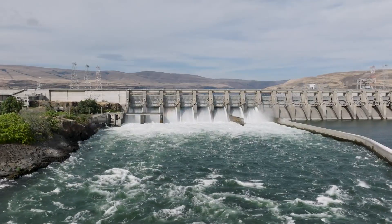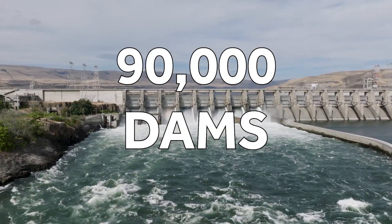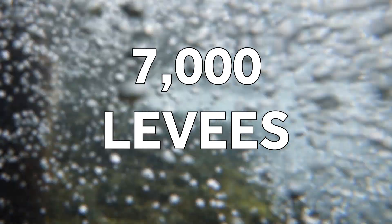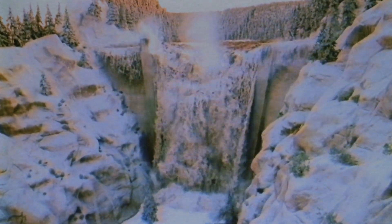Often easy to overlook, this important infrastructure is everywhere. There are more than 90,000 dams and more than 7,000 levees in the U.S. How they're designed, built, and maintained is crucial. The failure of a dam or levee can destroy property and take lives.